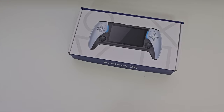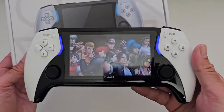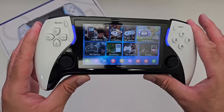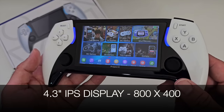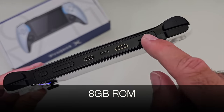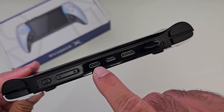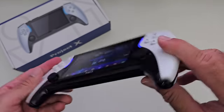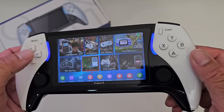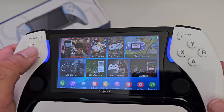Next is the Project X retro console - a retro handheld. Online it gave the impression of a PS5 controller style design but in reality what you get is a 4.3-inch IPS display with 800x400 screen resolution, 8GB internal storage, an empty micro SD card slot for expansion, a mini HDMI, micro USB port, and Type-C port. The controls include an XYBA d-pad, dual clickable joysticks, and select and start buttons - though the d-pad doesn't feel very good at all.